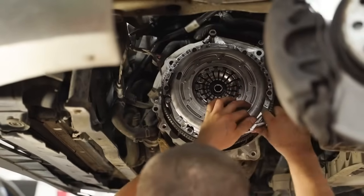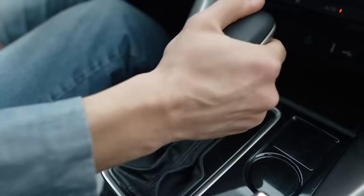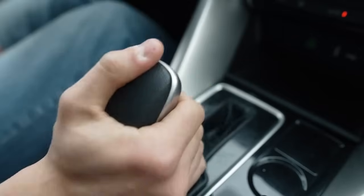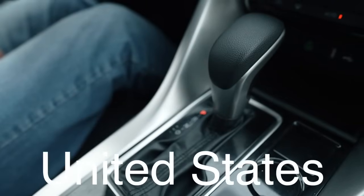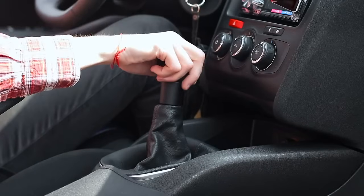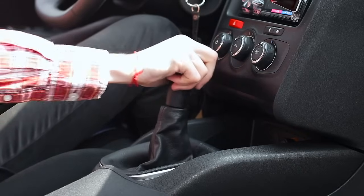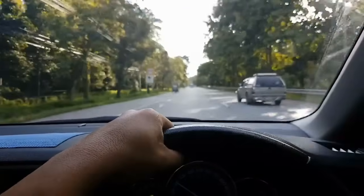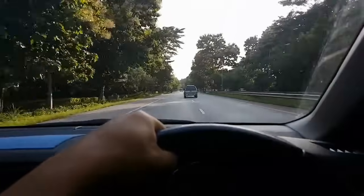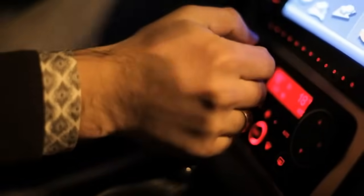The clutch is also a key component in the operation of manual transmission vehicles, which are becoming increasingly rare in modern cars. As automatic transmissions have become more advanced and efficient, the demand for manual transmissions has decreased, particularly in markets like the United States, where the majority of vehicles are now sold with automatic transmissions. However, manual transmissions and clutches still have a loyal following among driving enthusiasts who appreciate the direct control and engagement that a manual gearbox provides. In some parts of the world, manual transmissions are still the norm, particularly in smaller, more affordable cars, where the simplicity and lower cost make it the preferred choice.